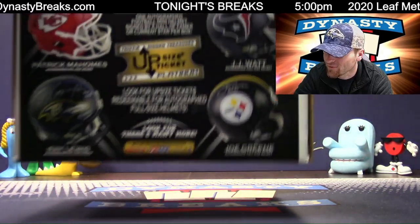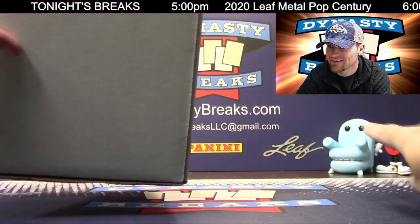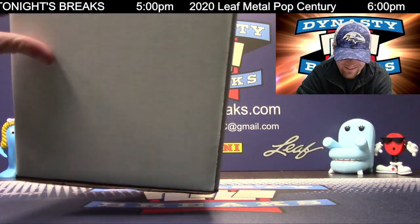They only wore those yellow helmets for one year. That's cherry, man. It's cherry.